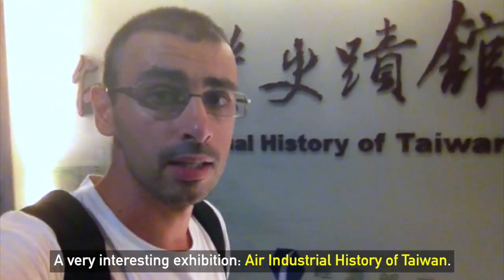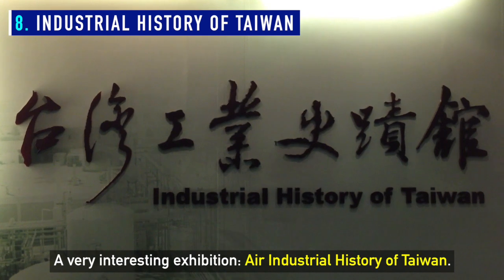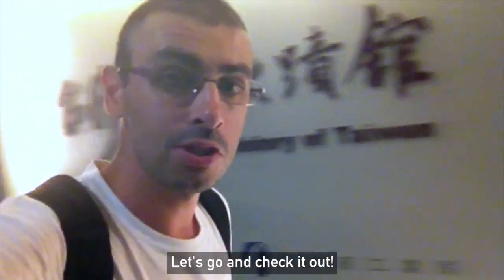A very interesting exhibition — an industrial history of Taiwan. Let's go and check it out.